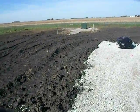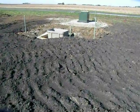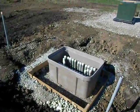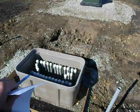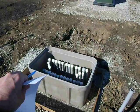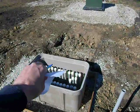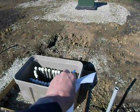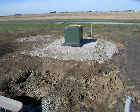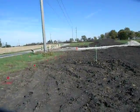That conduit runs to this large pull box here, so the Frontier wire will need to come up out of the second conduit in the first row, and then go down into the first conduit in the second row. Then the conduit makes a 90-degree turn near the transformer.